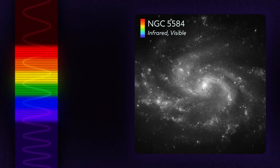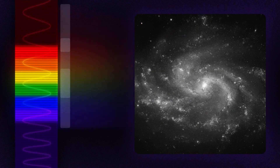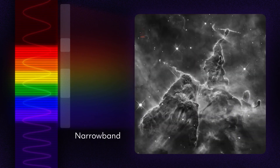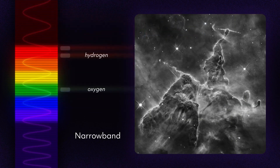When Hubble snaps a photo, it puts a filter in front of its detector, allowing specific wavelengths to pass through. Broadband filters let in a wide range of light. Narrowband filters are more selective, isolating light from individual elements like hydrogen, oxygen, and sulfur.